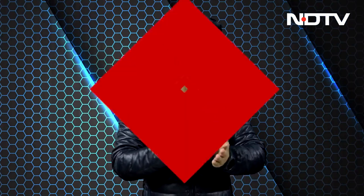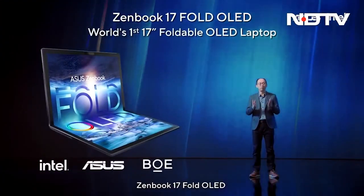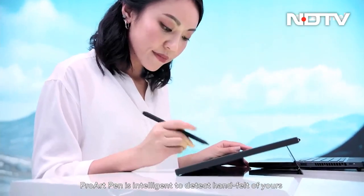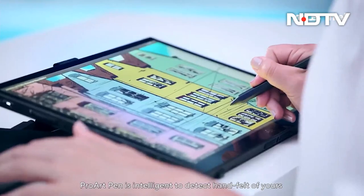From that world, let's move on to Asus, with their new ZenBook 14 OLED, their ZenBook 17 Fold OLED — the world's first foldable OLED laptop — a touch-enabled portable ProArt monitor, and the ProArt Pen for designers who prefer to use a stylus, meant to work with the ProArt StudioBook 16 OLED, which we actually reviewed right here.